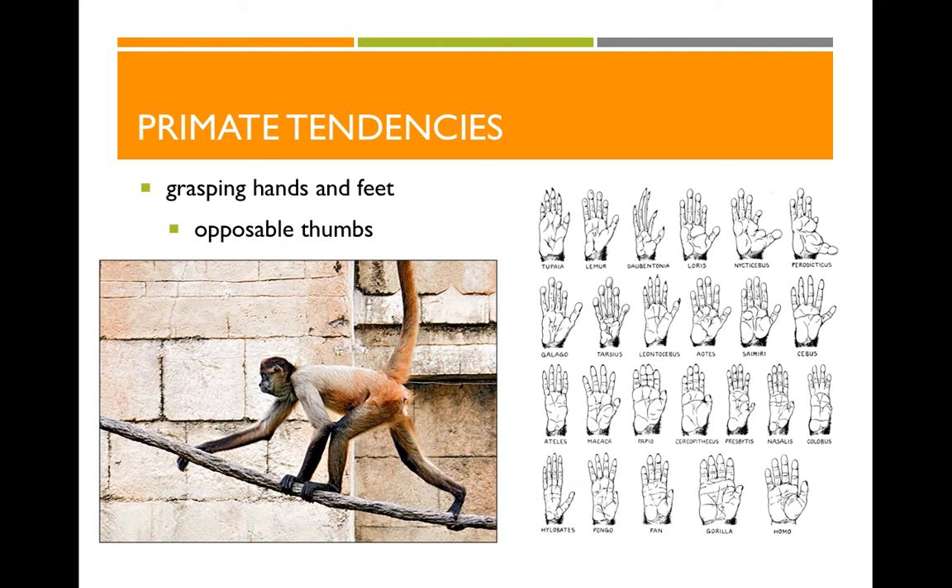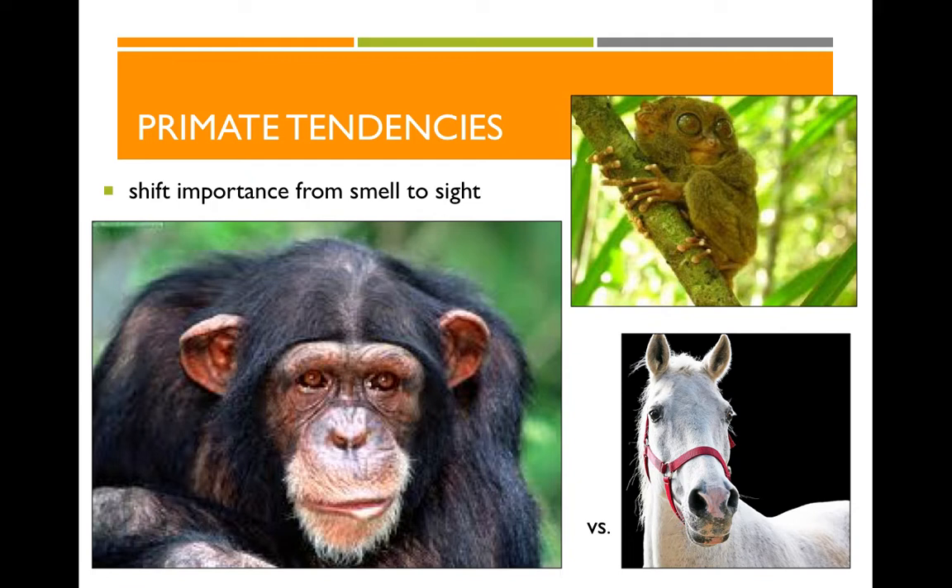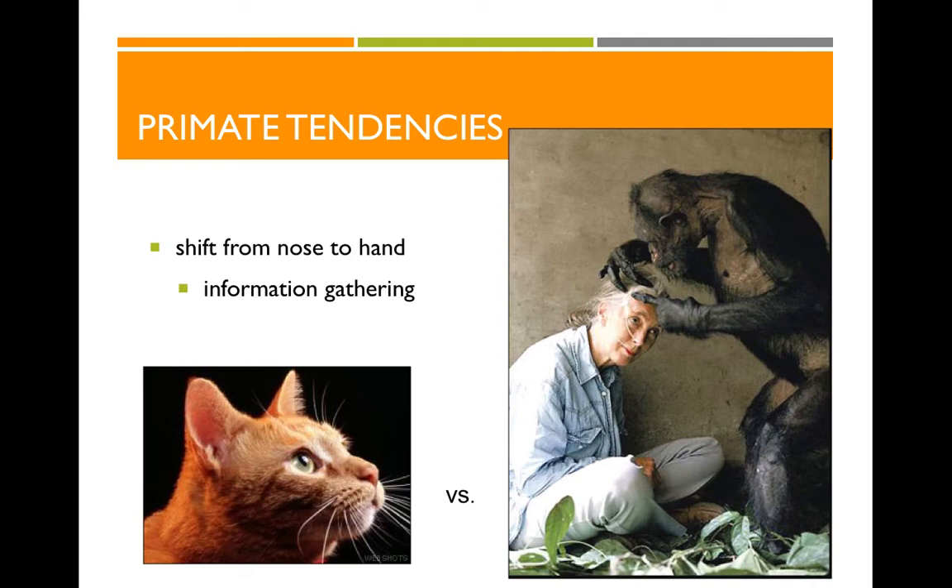Primates also have an increased importance on the sense of sight rather than the sense of smell. Our eyes face forward, giving us an overlapping field of vision — stereoscopic vision — meaning we can determine depth better than some other animals. If our little primate ancestors were living in trees, you want to know whether that branch you're jumping to is 5 feet away or 25 feet away. We also get a lot of information through our hands rather than our noses — unlike a cat or dog, we tend to reach for and grab things.